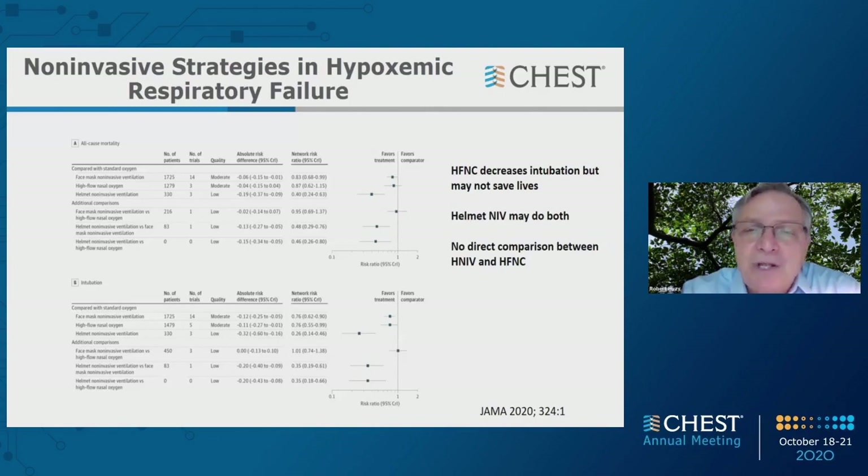What you'd really like to know is how helmet might compare to heated high flow. We have helmet versus face mask — that's the Bakhti Patel article — where there was benefit for both intubation and mortality. But there's no direct comparison between helmet and heated high flow. In a network meta-analysis, you're saying A equals B, B equals C, therefore A equals C — you don't have a direct comparison.